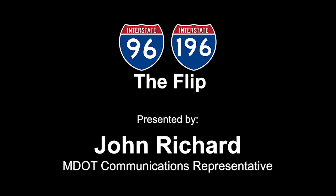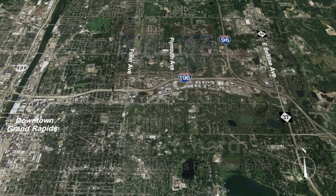I'm John Richard with the Michigan Department of Transportation and this is the next major project for the Grand Rapids area. Work has already started but the major impacts will take place in 2019 and 2020.